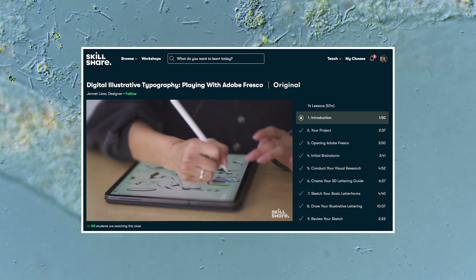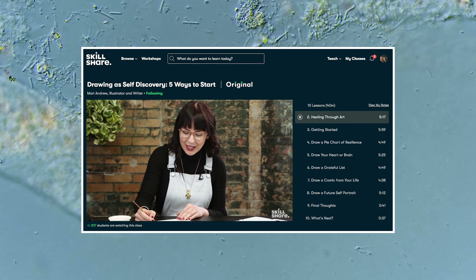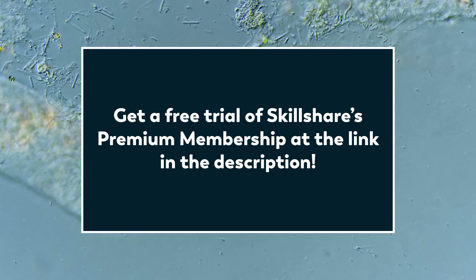A premium membership will give you unlimited access so you can join classes and communities that are right for you. And an annual subscription to Skillshare is less than $10 a month. And if you're one of the first thousand people to click the link in the description, you can get a two-month free trial of Skillshare's premium membership.